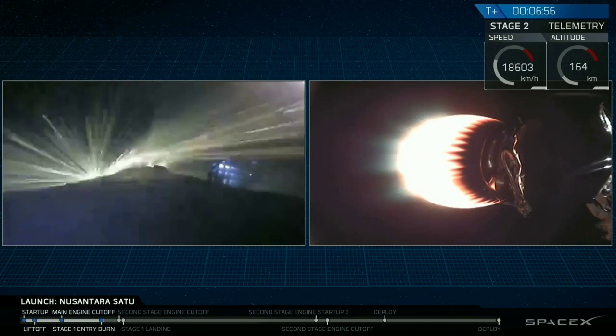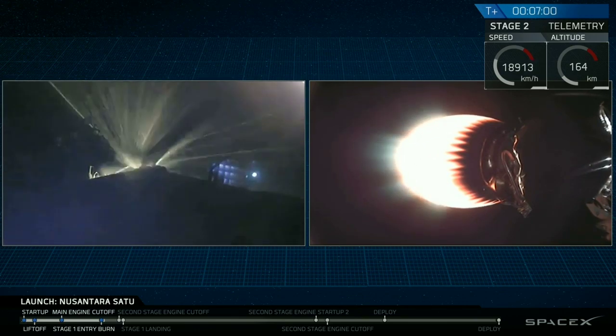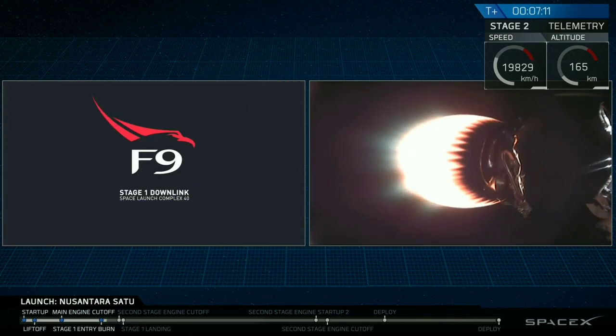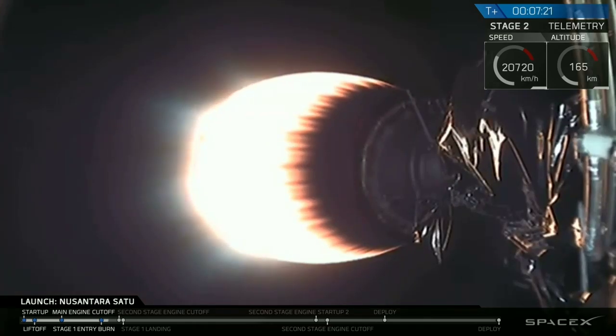Coming up at about T plus eight minutes will be a rapid series of events: the first second stage engine cutoff, or SECO-1, the start of the landing burn, followed by the first stage landing. SECO-1 and the landing burn will occur within four seconds of each other, followed by stage one landing shortly after. We are at T plus seven minutes and 22 seconds, so we're just under a minute to SECO-1.